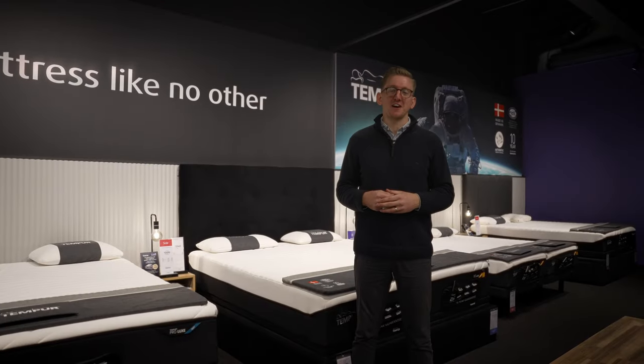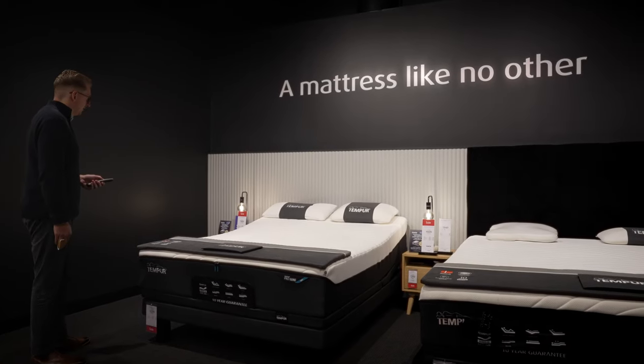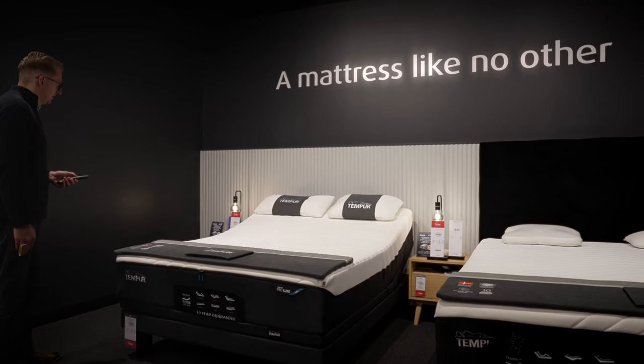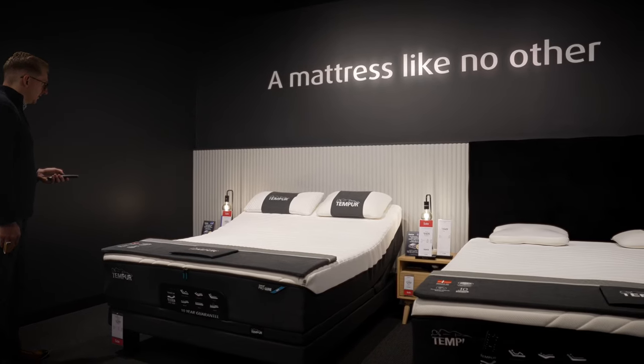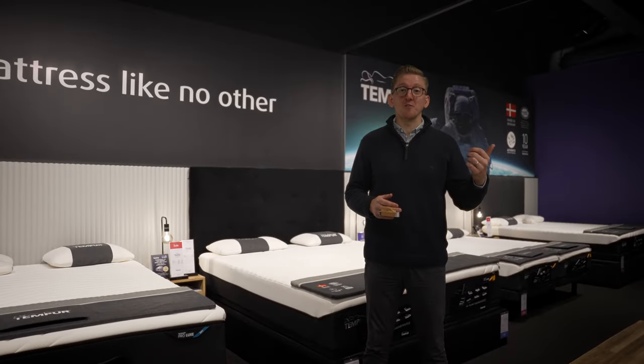Now let's check out our premium range of mattresses. This is our premium mattress area — part of our commitment to offering the best possible ranges to suit our customers' needs. This includes all the big mattress brands: Tempur, Sleepmaker, Sealy, and Kingsdown.